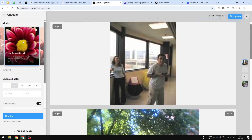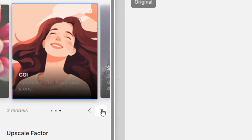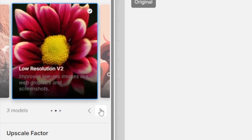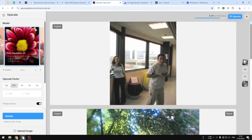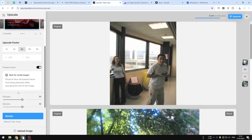At the top you can select the model — there is Low Resolution V2, CGI, and Standard. Personally I think Standard is still a lot better compared to the other options, but you can select any model depending on the picture you're trying to upscale. For the upscale factor I'll go with 2x, which is twice the size, though you can go with 4x, 6x, or even 8x. I'll also enable Preserve Face and leave the sharpen and denoise settings at default.